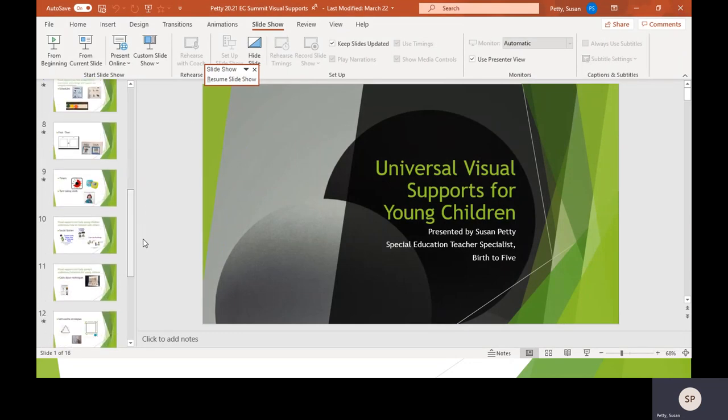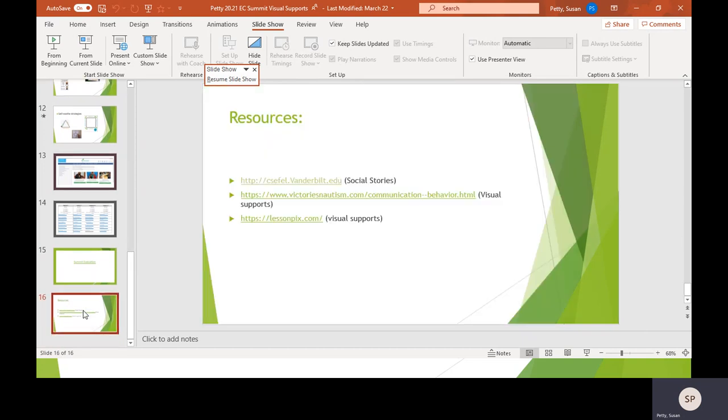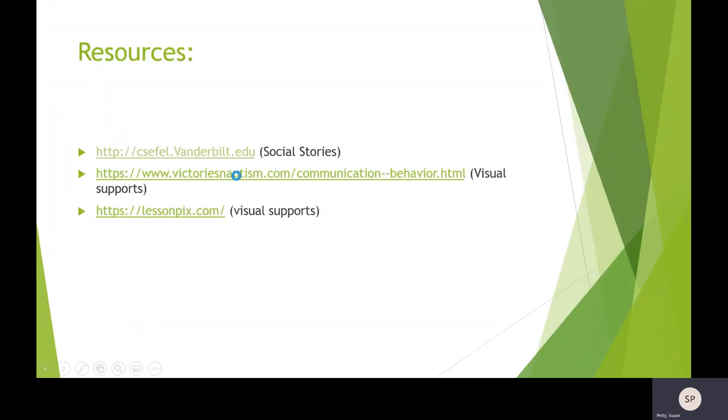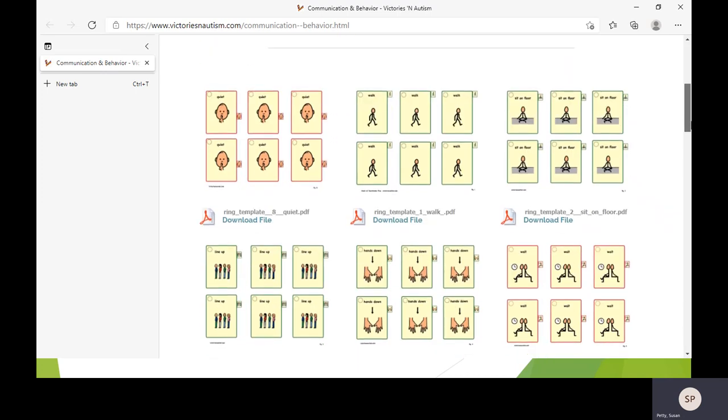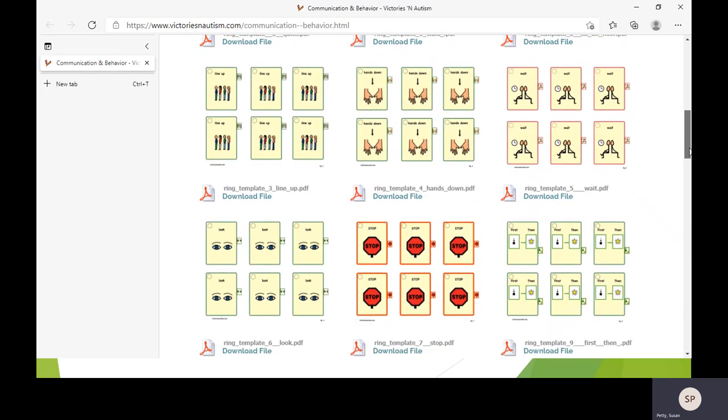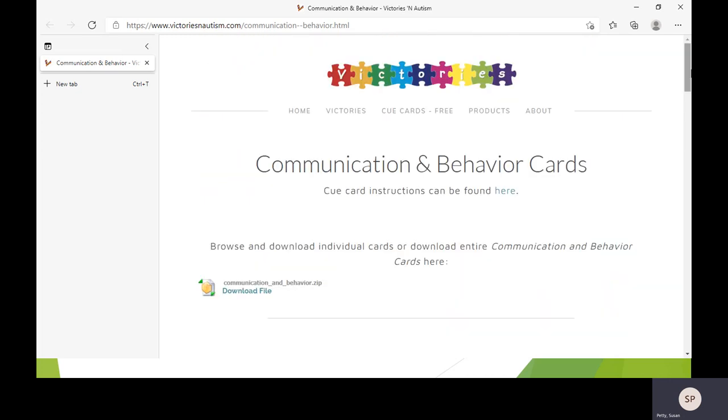Another resource is Victories and Autism — a website that's completely free. They have cue cards for communication, schedules, and self-management. For example, the communication and behavior card has a number of downloadable visual cues. That said, for very young children, when possible use a picture of the actual object or the actual object itself — the actual snack wrapper, the actual toy to choose from. The more concrete you make it, the better our youngest learners acquire skills. Once they understand, you can move to printed pictures.